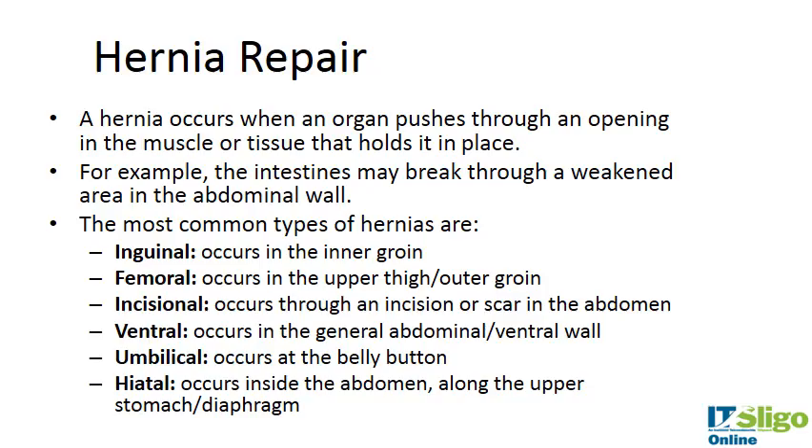In the next few slides I'm going to talk about hernia repair and hernia meshes as a different application for polymers — we looked at catheters, so I thought I'd break away from the usual.